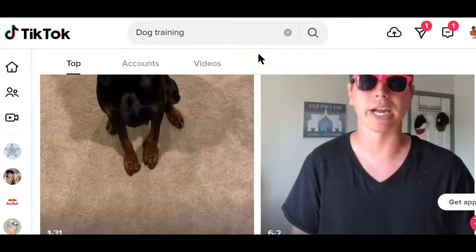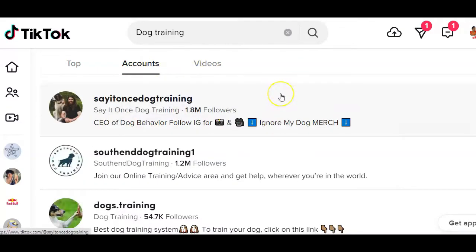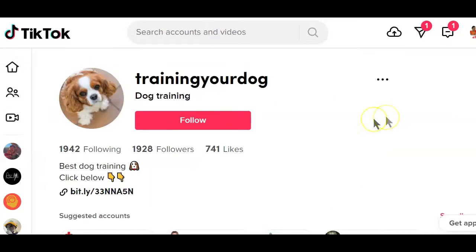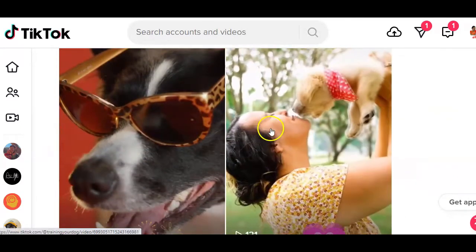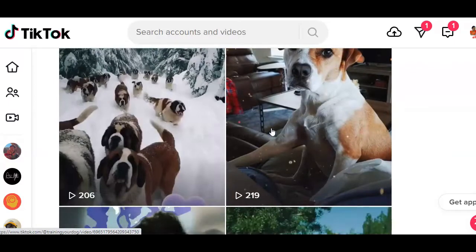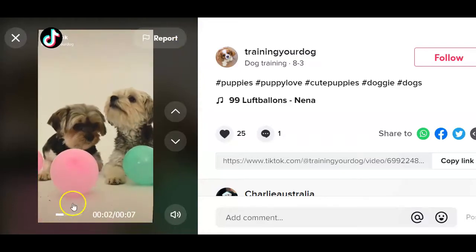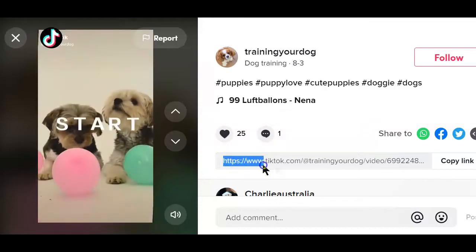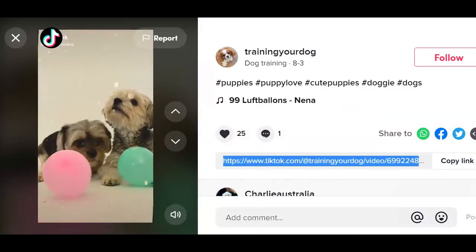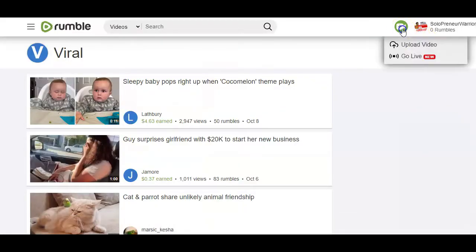Usually accounts between 10,000 and 30,000 followers on TikTok are considered small accounts. If you find an account you want to use, search for engaging videos on the account and copy the video links. If you still don't know how to download TikTok videos, check out the video that pops up on the top right of this video on how to download TikTok videos on your desktop device. After downloading your video, head back to Rumble and upload it.